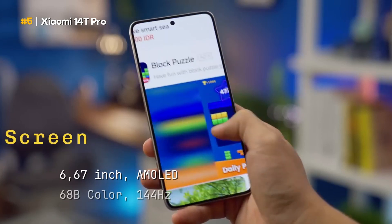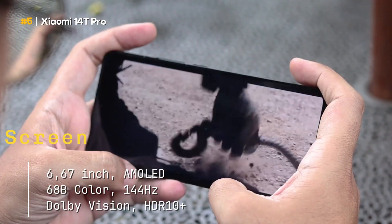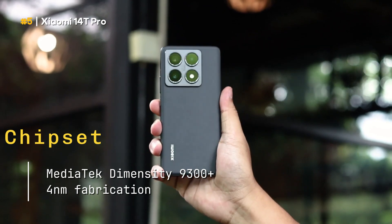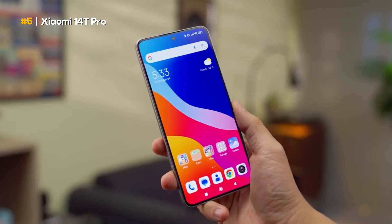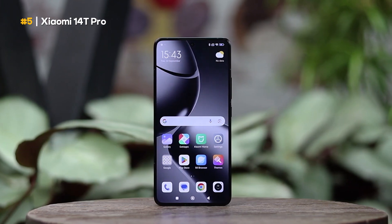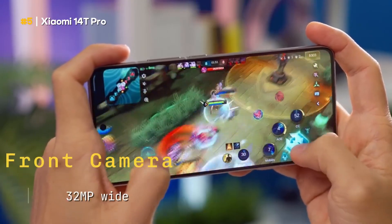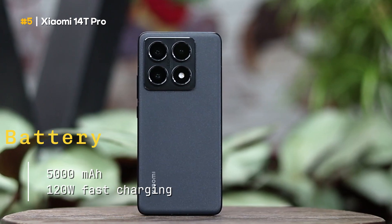Screen: 6.67 inches, AMOLED, 68B colors, 144 hertz refresh rate, Dolby Vision, HDR10 plus. Chipset: MediaTek Dimensity 9300 plus, 4 nanometer fabrication. RAM memory: 12 gigabytes. Internal memory: 256 gigabytes or 512 gigabytes. Rear camera: 50 megapixel wide, 12 megapixel ultra-wide, 50 megapixel telephoto. Front camera: 32 megapixel wide. Battery: 5,000 milliampere hour, 120 watt fast charging.